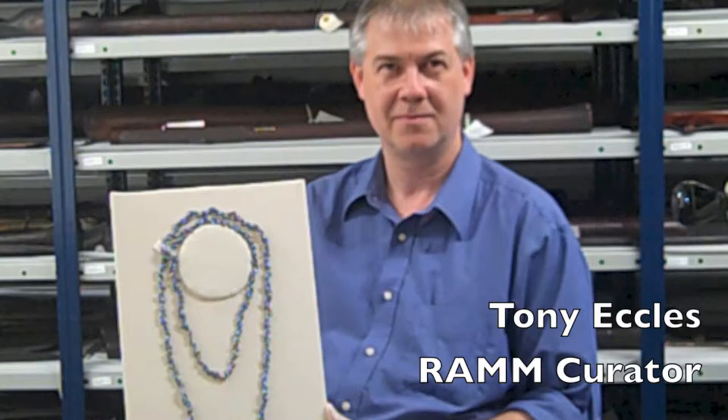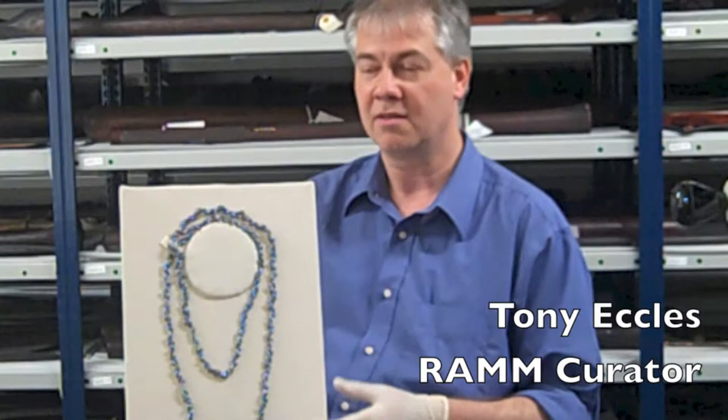When and where would the shell necklace have been made? Well, this is quite a contemporary example, but made in the traditional style. So it's really echoing the way that shell beads have been made for hundreds of years by women.